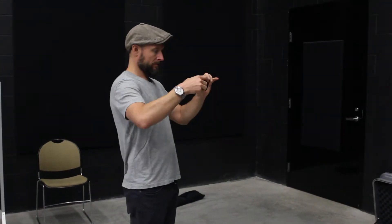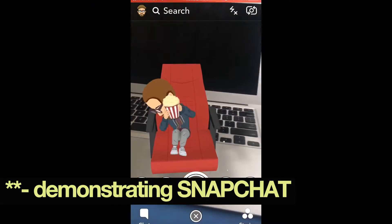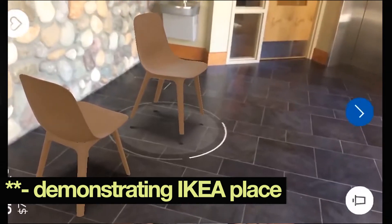No math, no pencils, no rulers — just your iPhone. This is just the beginning of augmented reality. Every iPhone is now capable of it. You have to update your phone to iOS 11 in order for the software to run, but it's really pretty great.